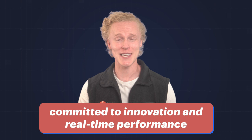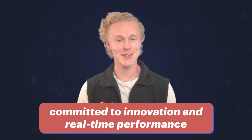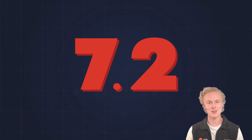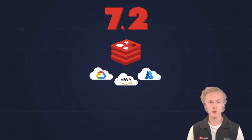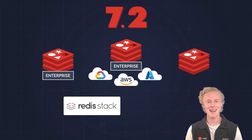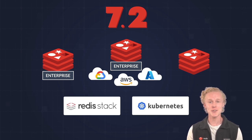We at Redis are committed to innovation and real-time performance. We are proud to deliver this next milestone with this coordinated release of 7.2 across all Redis products — Redis Enterprise Cloud, Software, Redis Open Source, Redis Stack, and Kubernetes, all simultaneously.